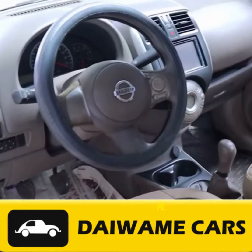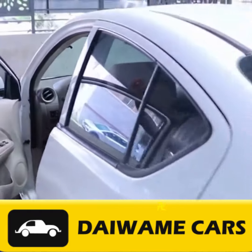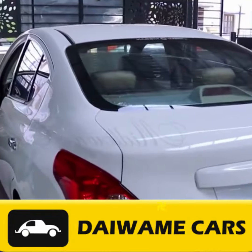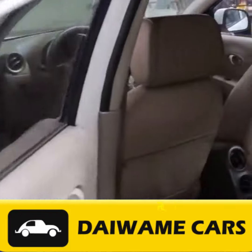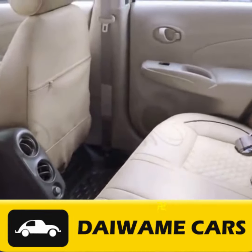You have three main options when it comes to purchasing used cars in Saravanampati: Number 1, Used Car Dealerships; Number 2, Online Marketplaces; Number 3, Private Sellers. Do your research and stay cautious when finalizing deals, especially when dealing with online marketplaces and private sellers.